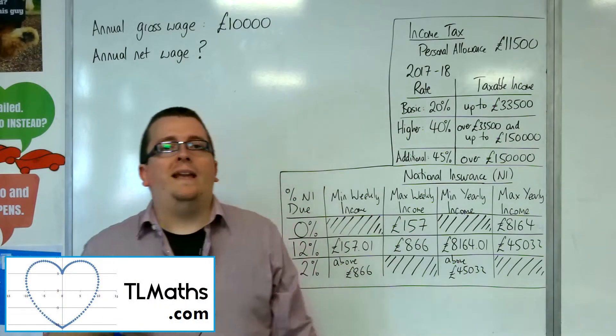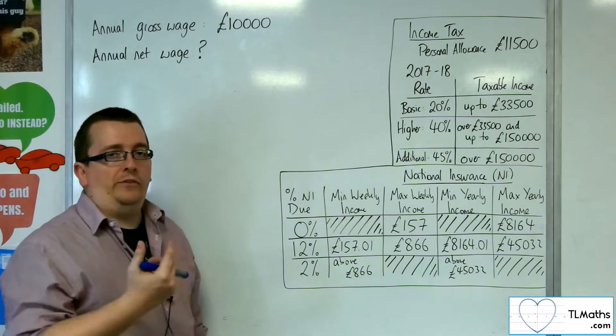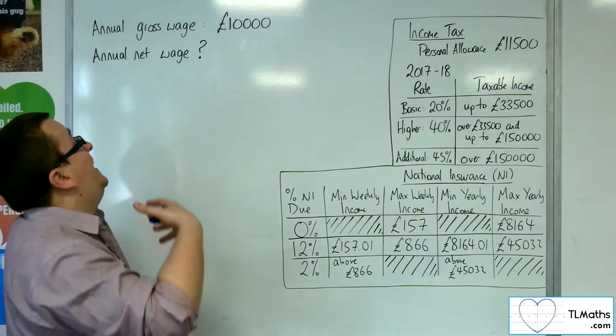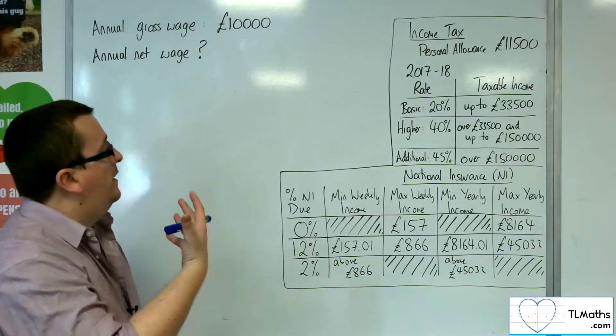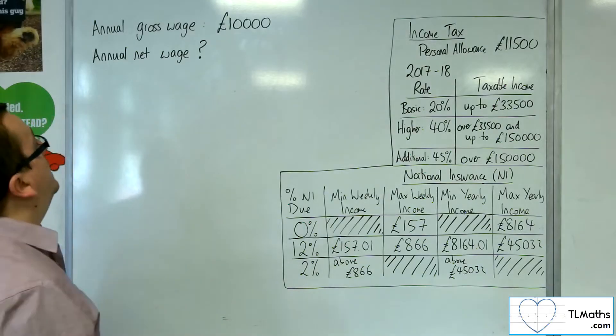In this series of videos, we're going to be looking at using the income tax and national insurance from the 2017-18 information. Given a gross annual wage, can we find the annual net wage? And the first amount that we're going to go for is £10,000 a year.